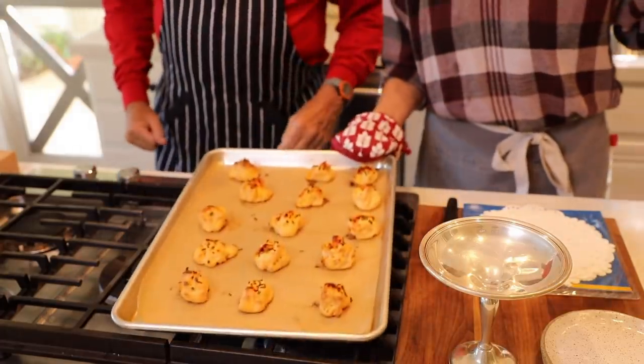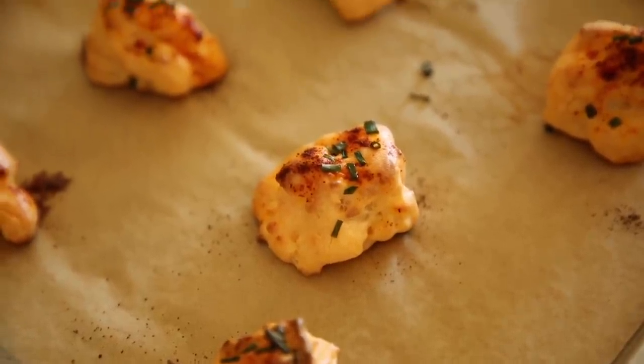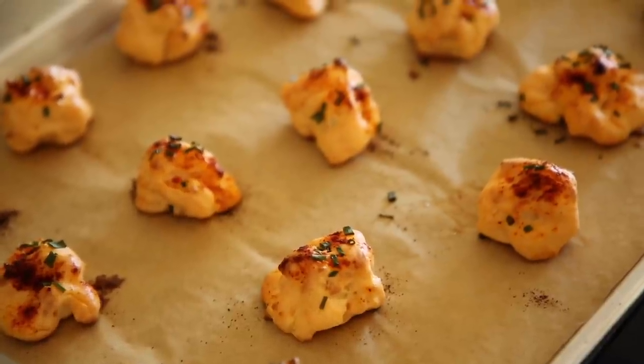Here they are — it was worth all that snowballing, wasn't it? While these were in the oven, we had a chance to call Aunt Mallory to put to rest whether we were missing an ingredient, because the batter was so thick. She said it is a little tedious doing the snowballing, but the proof is in the pudding — or the proof is in the hors d'oeuvre!